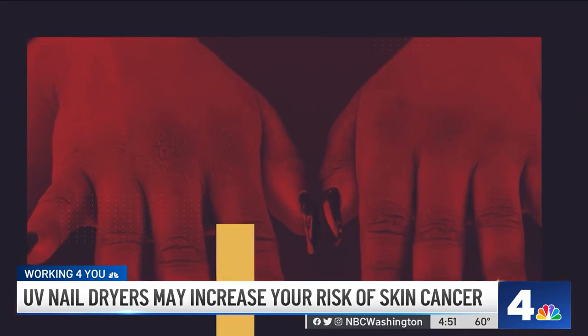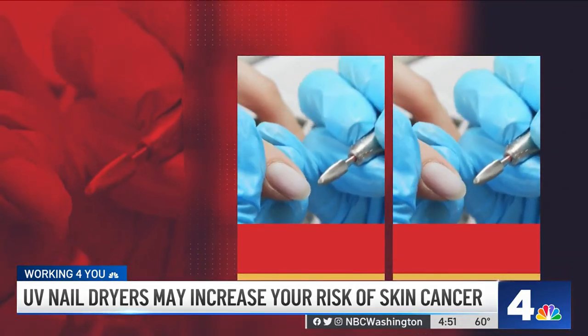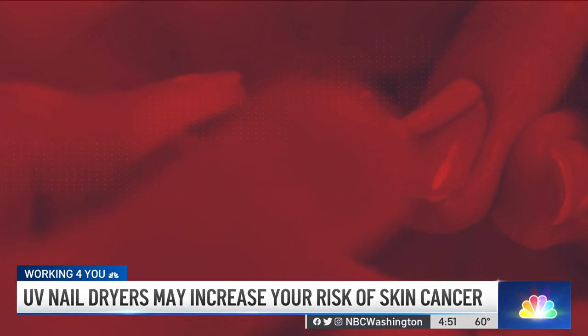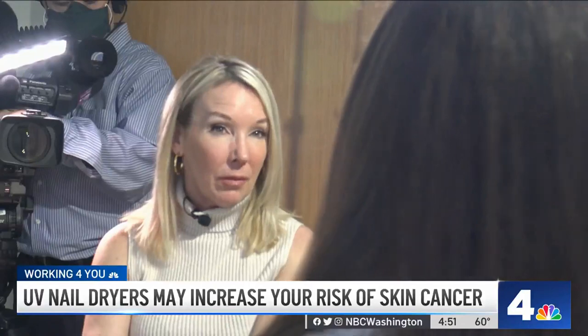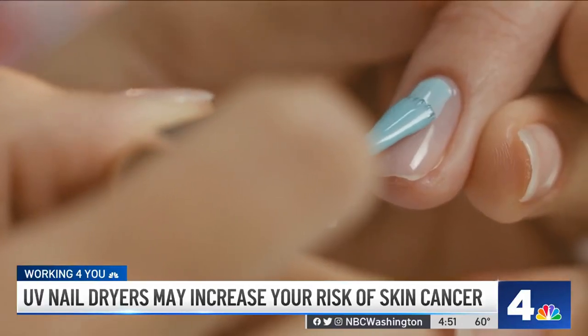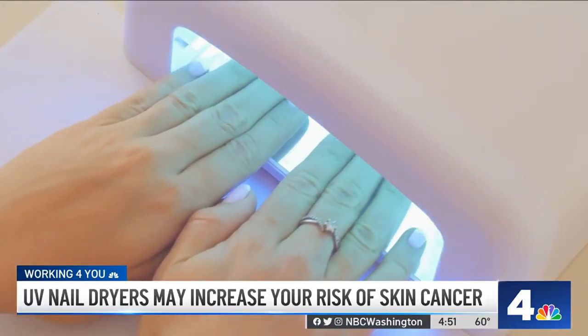But there are steps you can take to protect yourself at the salon. Maybe opt for a traditional nail polish instead — another type of manicure that doesn't involve UV light. Save those gel manicures for special occasions, a couple times a year. You can apply sunscreen, broad spectrum SPF 30 or higher, before the polish goes on and before you put your hands under the light.